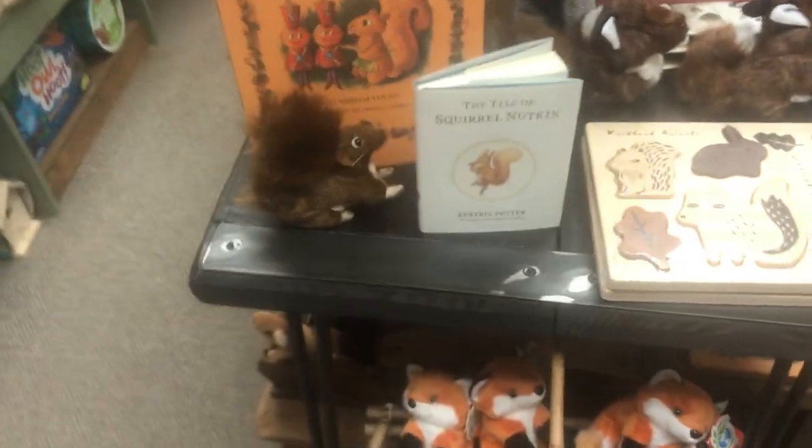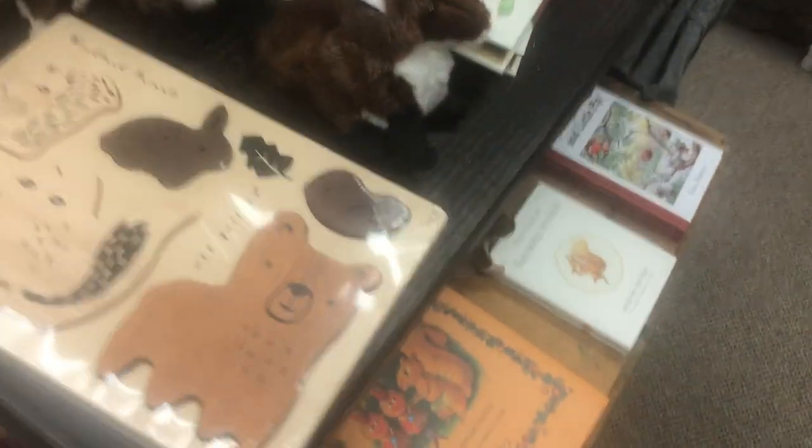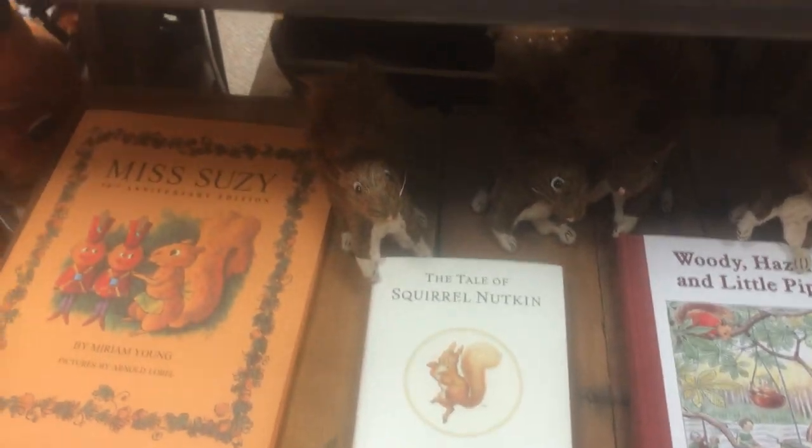We've got some squirrels — Squirrel, not Ken — and Miss Susie. Another Elsa Bescal, that's a cute one, paired with little finger puppets. Tons of those.